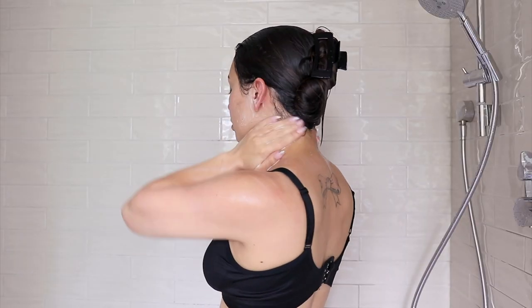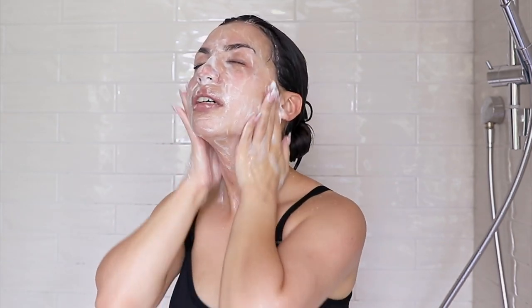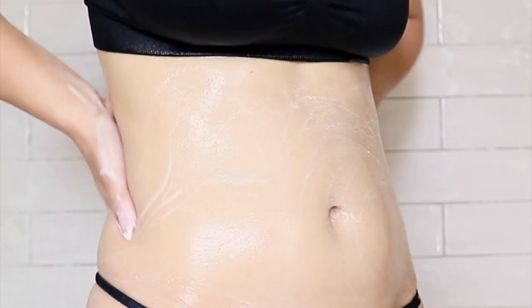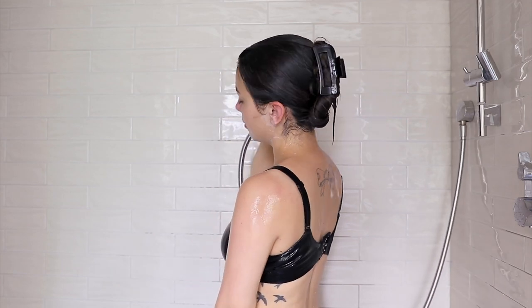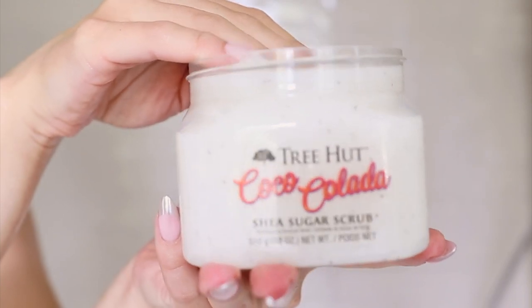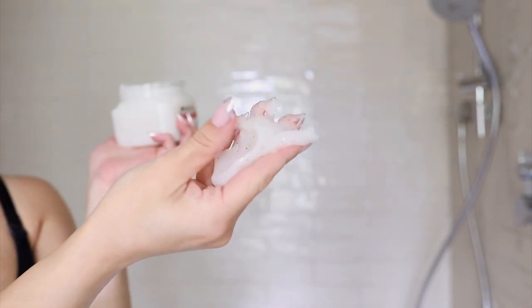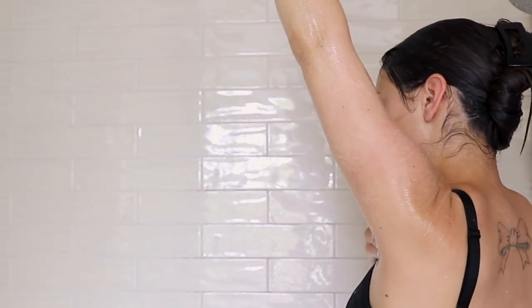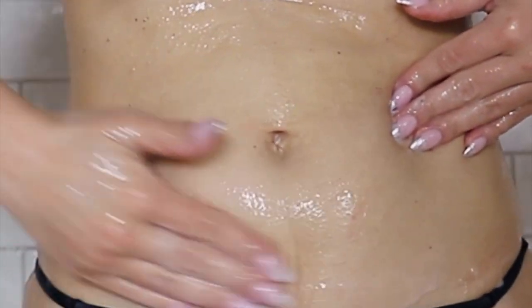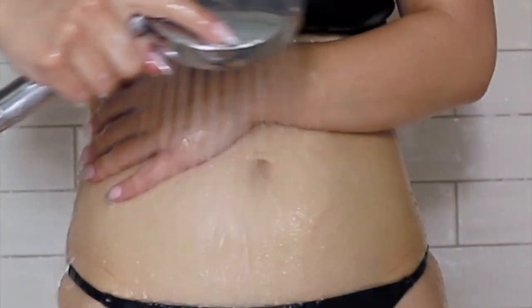I make sure to wash everywhere, including behind my ears, which is often overlooked. There are just a lot of hidden places on your body that can harbor bacteria and sweat, which can make you smell without you even realizing it. After I use the bar soap and rinse, I use one of my favorite summer body care products: the Tree Hut Cocoa Colada Shea Sugar Scrub. It smells incredible and gives my skin a polished glow. I try to have my skin as exfoliated and smooth as possible before shaving so it's easier to remove hair and less likely I'll get ingrown hairs or razor bumps.